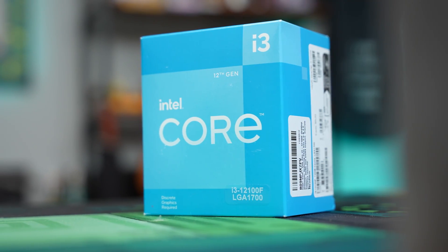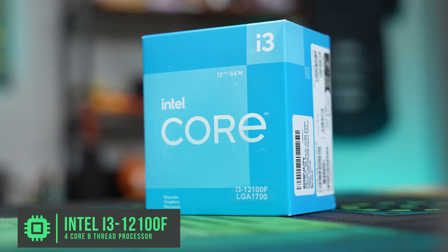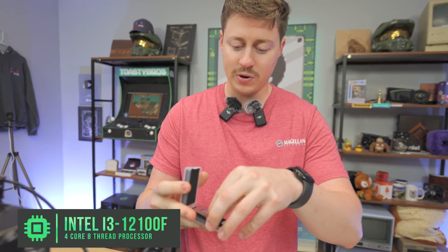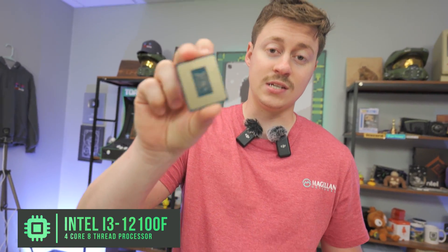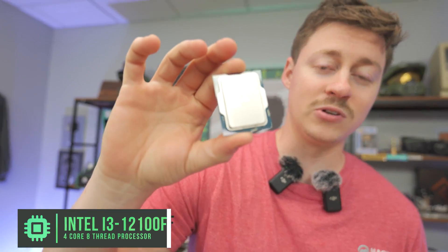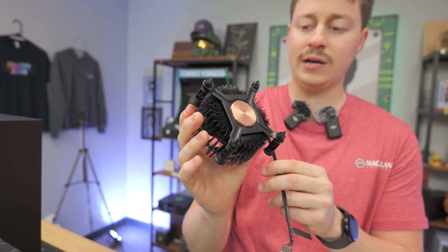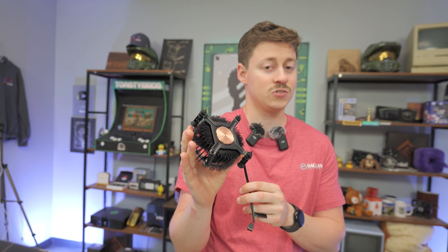To kick off this cheap build, we got the i3-12100F — a 4-core, 8-thread processor. We got this one used off of eBay, which is why it's in this little clamshell. Intel has no pins, so you don't have to worry about anything getting bent. We paid $70 for this on eBay, which is a pretty average going price on the used market. You can pay a little more and get a used cooler with it, but we just bought a cooler separately on eBay — those typically go for about $10 to $15 extra.